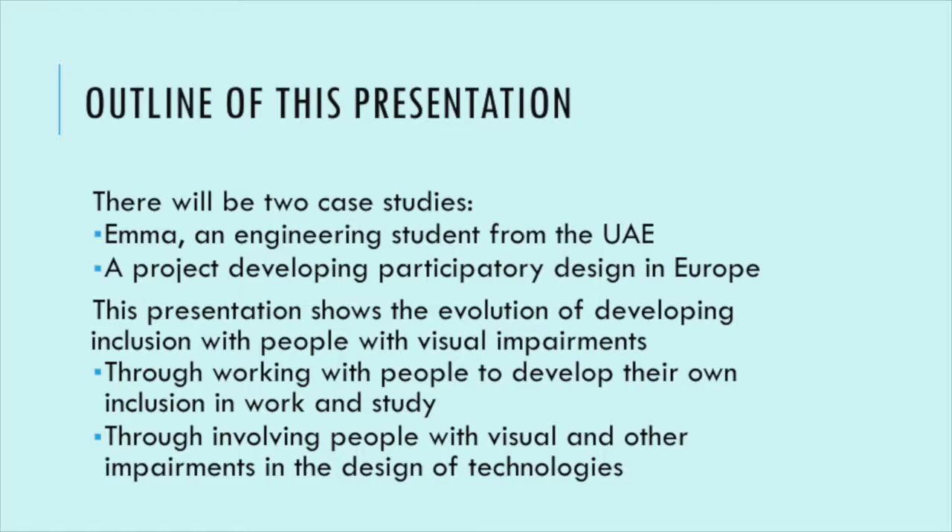I'm going to talk about it in two different ways. I've been working with people with visual impairment — both adults and children — for 25 years. This is about my more recent work. I'm going to start with a case study of a student I worked with in the Middle East, because I used to work in the United Arab Emirates, in Sharjah. I'm also going to talk about a European project I'm currently doing, funded by the European Union, working with museums in London, Madrid, and Vienna.